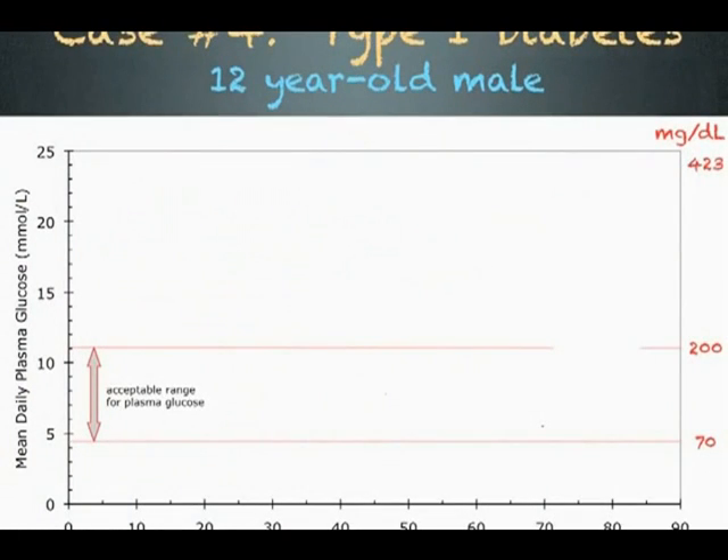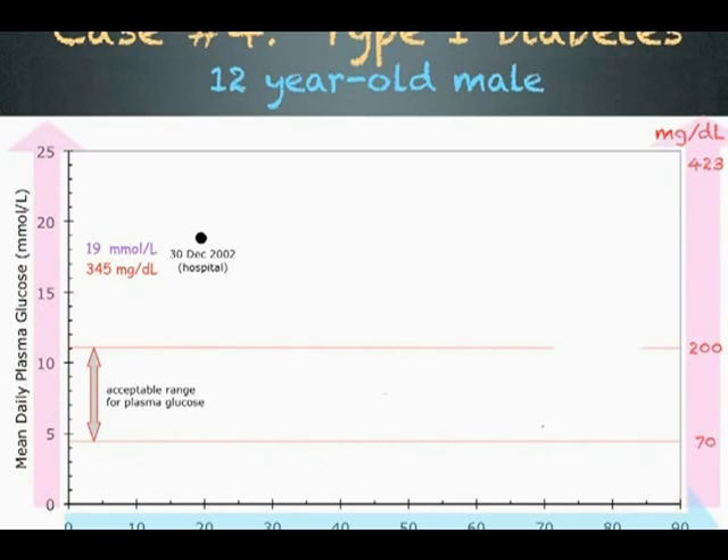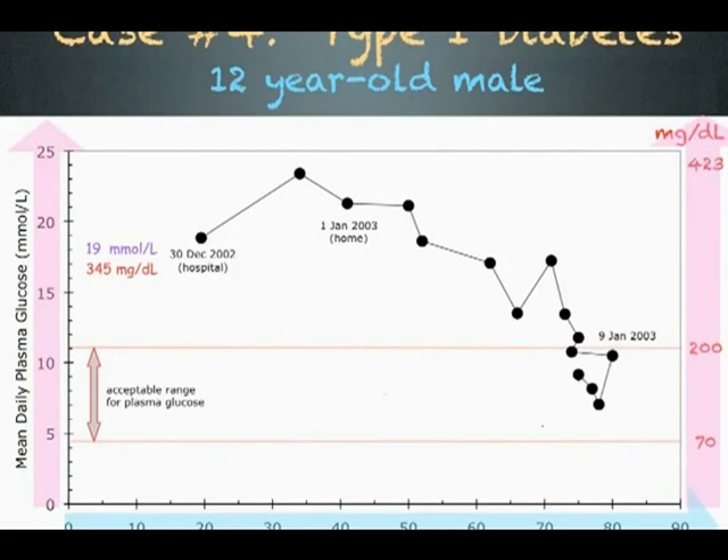The fourth and last case is a 12-year-old male who had elevated blood sugar and was rushed to hospital on December 30, 2002. His blood sugar was well above acceptable range. This graph shows the amount of insulin he took in blue and his daily blood sugar in pink. While in the hospital, he was given insulin, but his blood sugar continued to climb. On January 1st, his blood sugar began to drop and he was allowed to go home. As he increased his insulin injections, his blood sugar continued to drop. By May 9th, he had reached the acceptable range and his blood sugar was beginning to stabilize at 77 units per day.